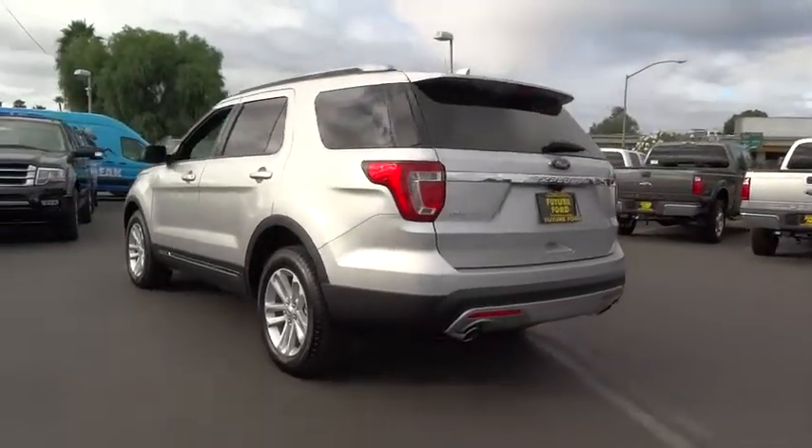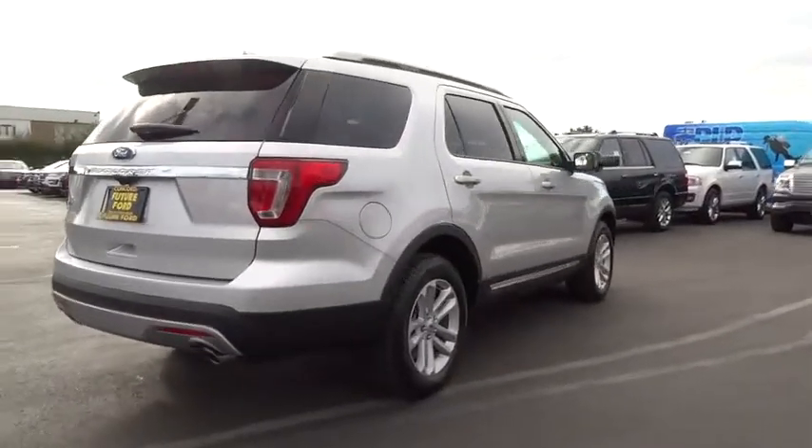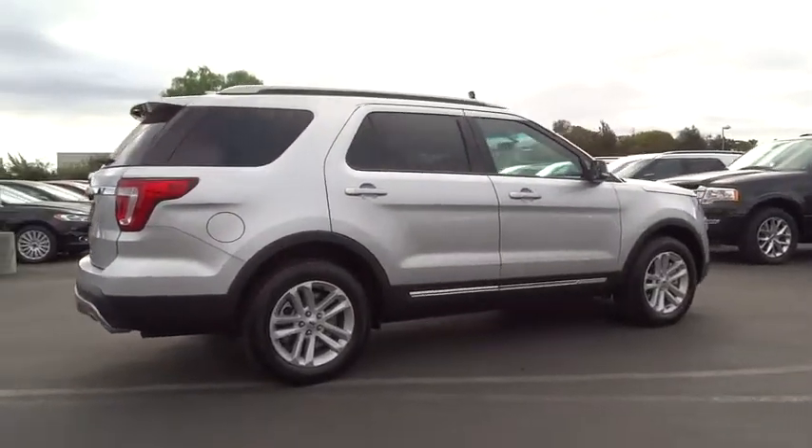Bluetooth, leather wrapped steering wheel, front license plate bracket. Wouldn't you look great in this vehicle? Stop in today and see for yourself.